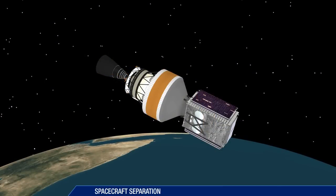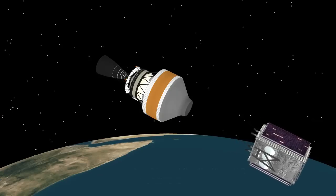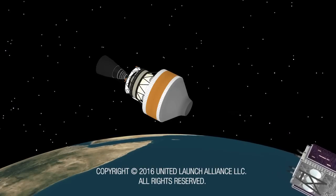At 41 minutes 44 seconds, the second stage releases the Wideband Global SATCOM satellite for the United States Air Force.